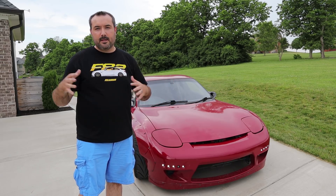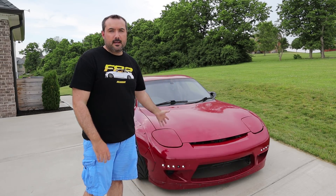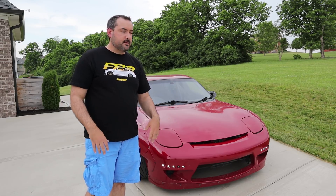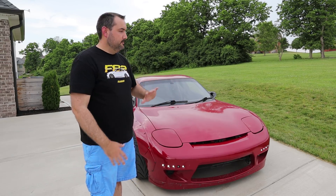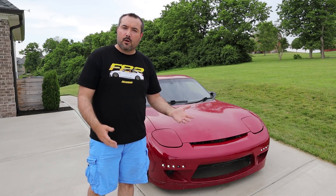Chris had mentioned in one of his videos that if he happened to get other vehicles he wouldn't have room and wouldn't be able to give all his cars the attention they deserve, so he might think about selling the RX7. So I reached out to Chris and said I'd love to work out a deal to purchase the car — I think I could take it where he left off and see what we can do with the engine and suspension. After some back and forth, he and I worked out a deal.